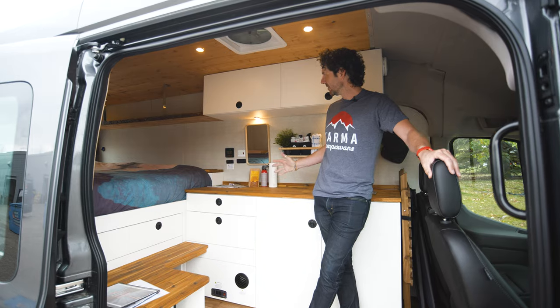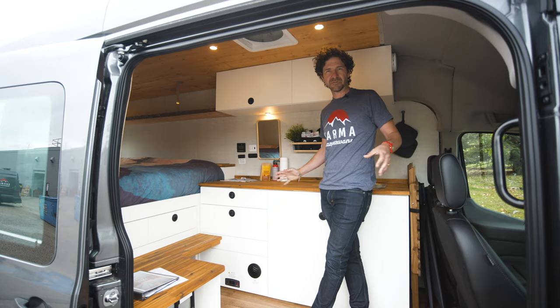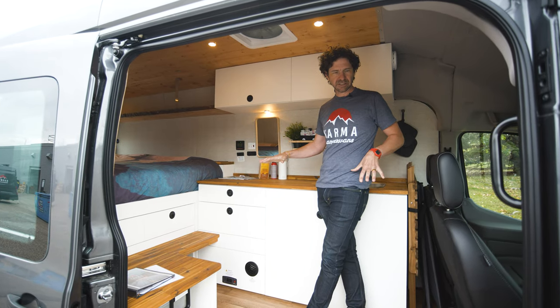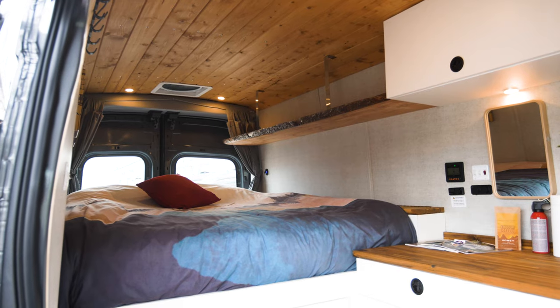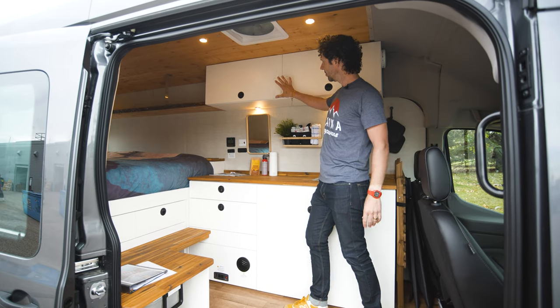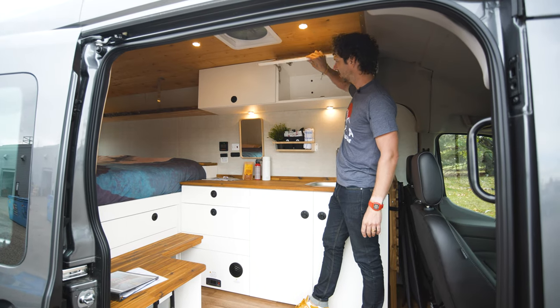This is the van — we've really paid attention to the design and the layout. It's very open concept with lots of living space. We paid attention to fit and finish: butcher block countertops, benches, lots of storage, and all your kitchen gear and stuff is tucked away in the cabinets.